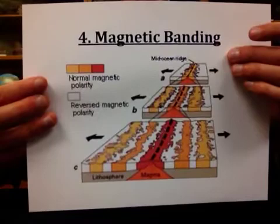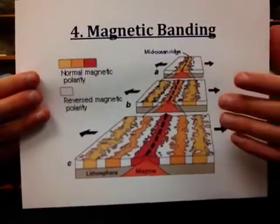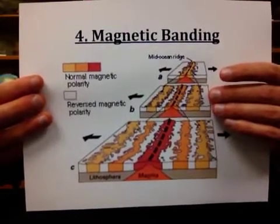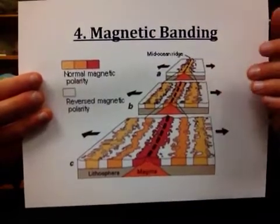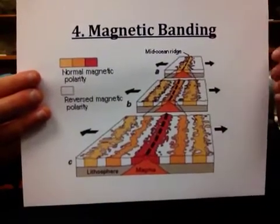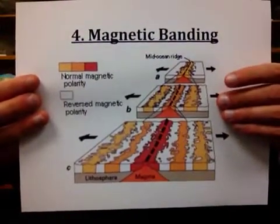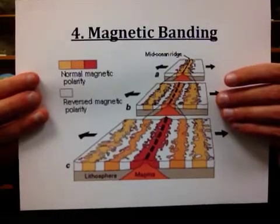The magnetic north in the crystal points to north, magnetic south points to south. What has been observed in this magnetic data is that what we have on Earth today — where magnetic north is at the geographic north pole and magnetic south is at the geographic south pole — has not always been the case in the past. Earth goes through what's known as magnetic reversals.